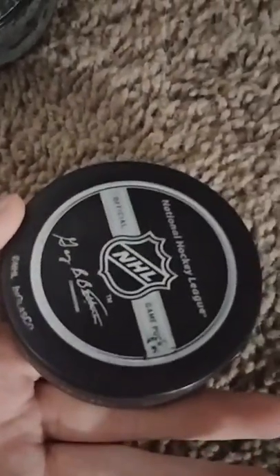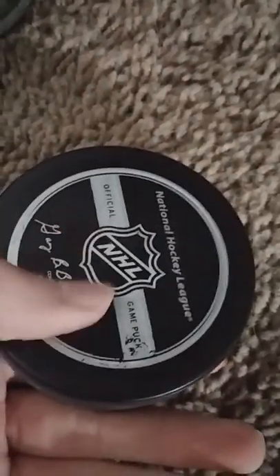This one is definitely not a game puck — it's just some product I probably bought when I was seven. This one again is a 'Decade in the Desert' official game puck. And I have another Capitals puck.